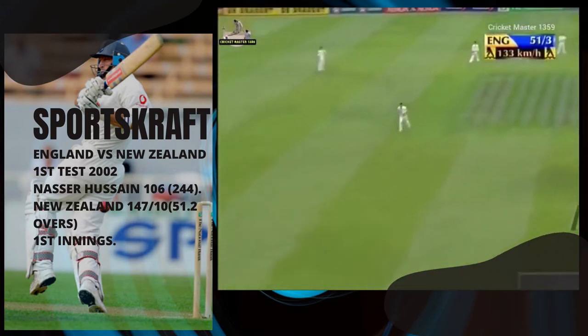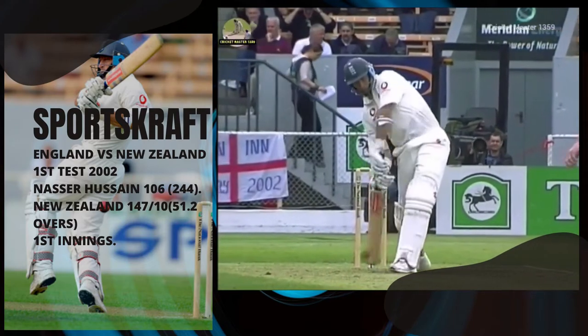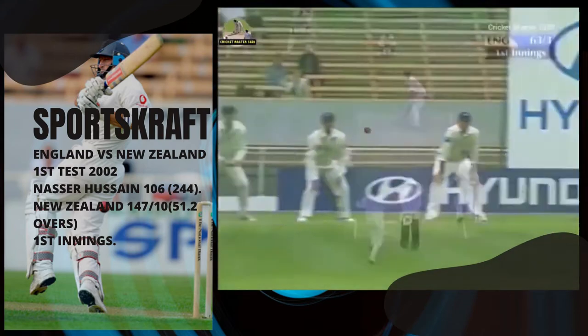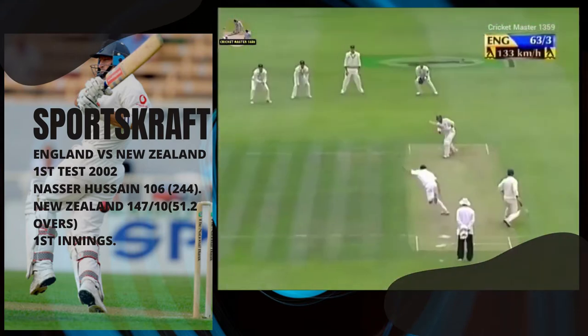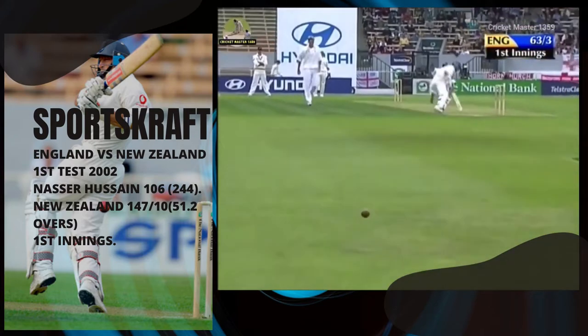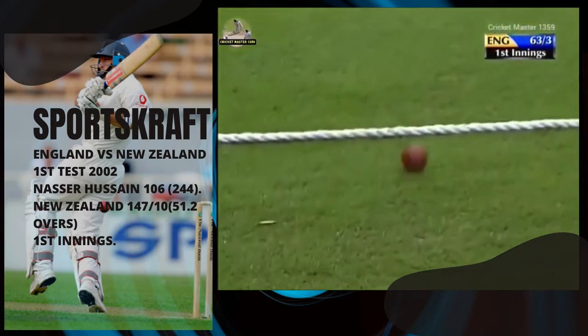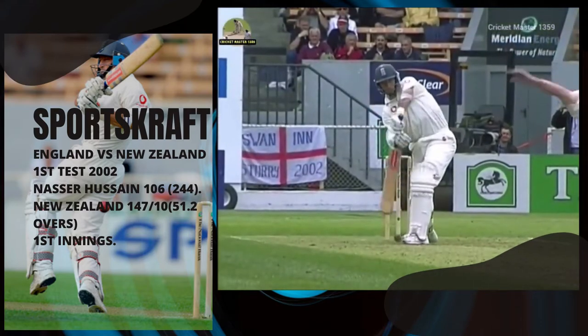And he picks it up there, that'll run away, and a good solid stroke from the England captain. See, that's too full and driven, and driven very, very well too. Pretty much a long half volley and that has rolled the whole way for four. Good shot.